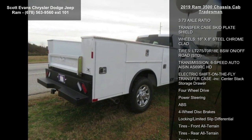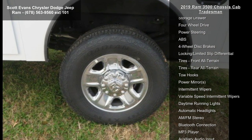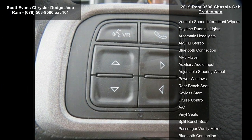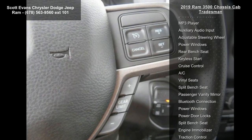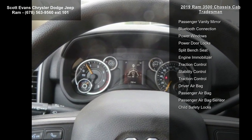Quick order package Tradesman included. Engine: 6.7L I6 Cummins turbo diesel. Transmission: 6-speed automatic Aisin AS69RC HD. Halogen quad headlamps, door sill scuff pads, glove box, exterior mirrors with supplemental signals.